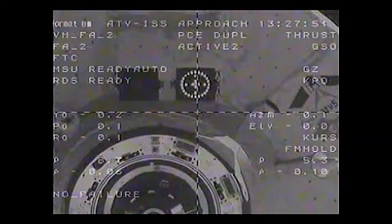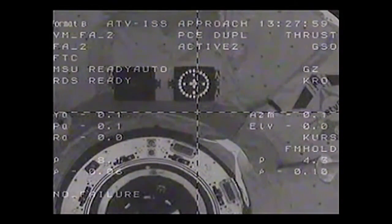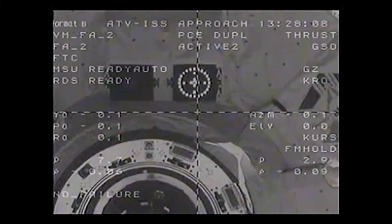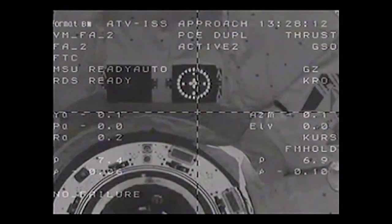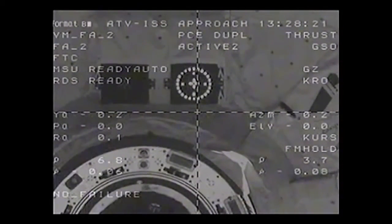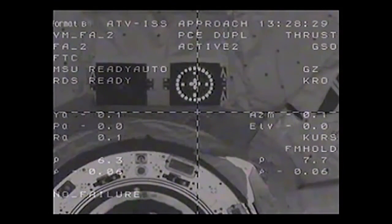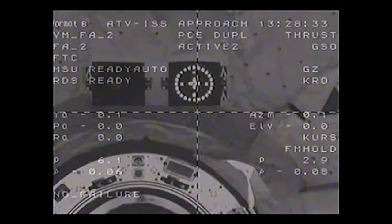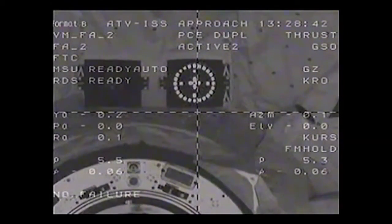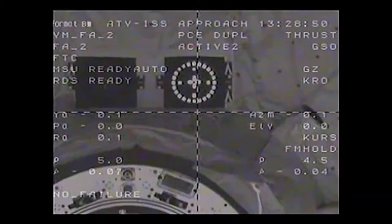Moscow Station on VHF-1, how do you read us? We have you loud and clear, Alexander. Okay, then let's go over to VHF-1 and continue there. Moscow copies; crew is inaudible on VHF-1; all systems are nominal. Range rate is 0.07 and we're back on S-band, so let's go back over to Space to Ground 1. This view of the approach for docking by Georges Lemaître over Russian ground stations. All systems are nominal.